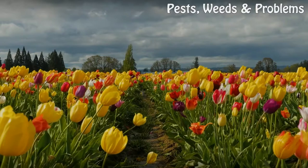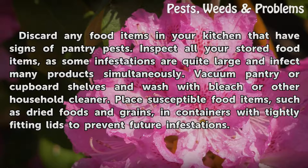Cultural Control. Discard any food items in your kitchen that have signs of pantry pests. Inspect all your stored food items, as some infestations are quite large and infect many products simultaneously. Vacuum pantry or cupboard shelves and wash with bleach or other household cleaner. Place susceptible food items, such as dry foods and grains, in containers with tightly fitting lids to prevent future infestations.